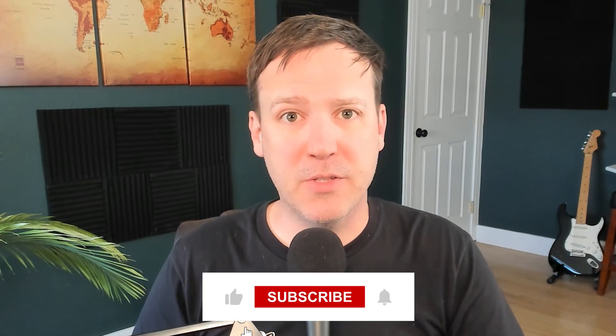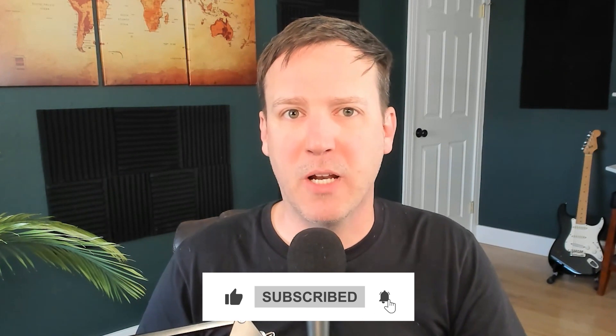And by the way, if you're finding this review helpful, I hope you'll give it a thumbs up and subscribe to our channel for more helpful videos.